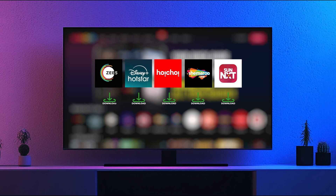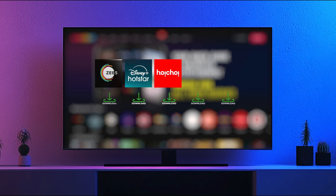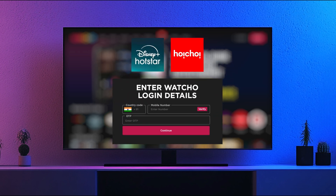To view content on these apps, all you need to do is click on the content and it will start playing directly on these apps. For Disney Plus Hotstar and Hoi Choi, you need to log in via your Watcho registered mobile number. This only needs to be done for the first time.